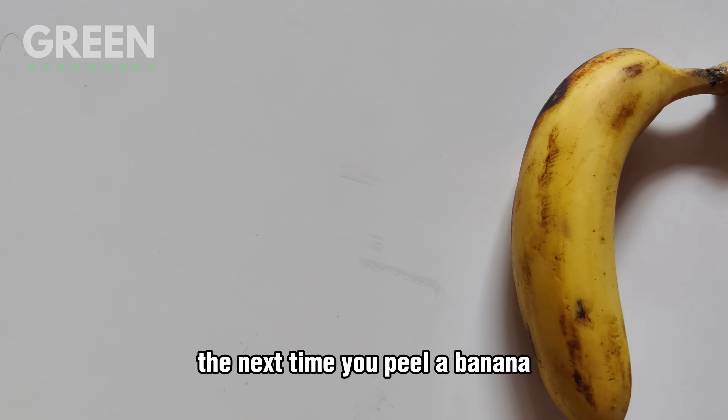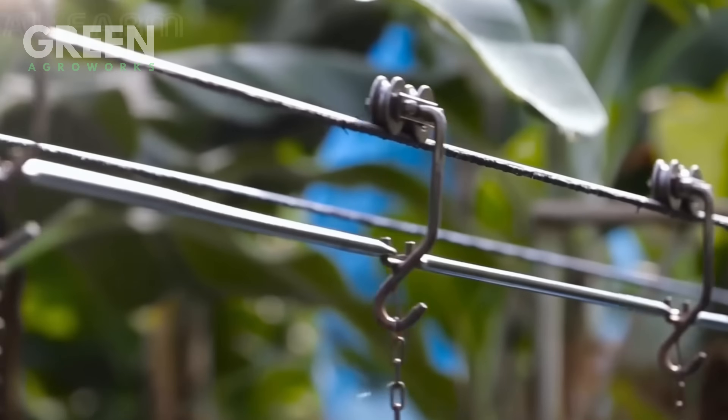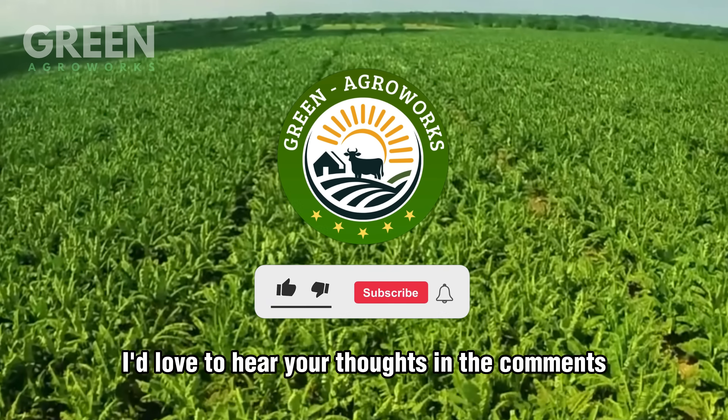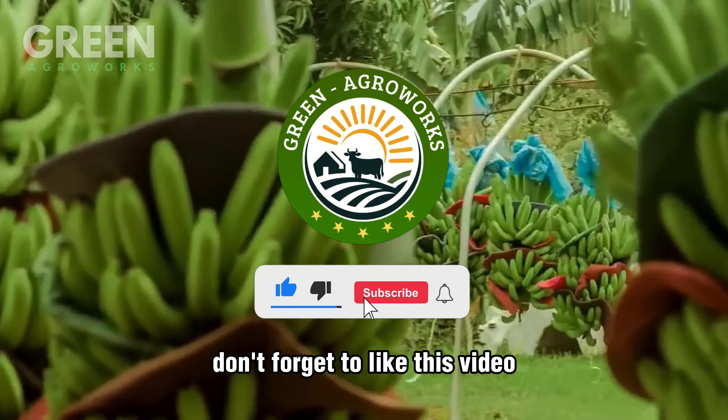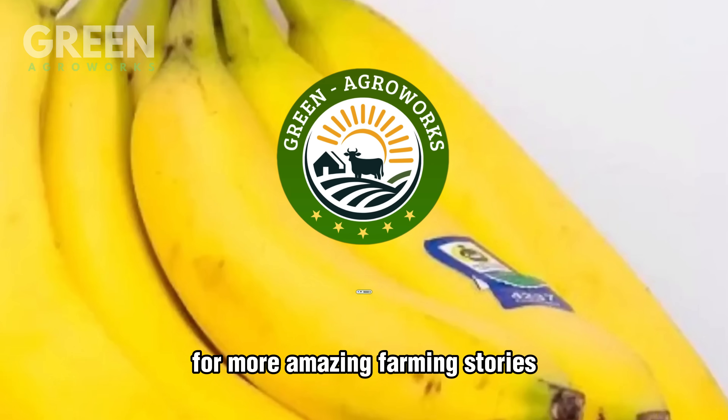The next time you peel a banana, I hope you'll remember the effort, the love, and the hard work behind it. If this journey inspired you, I'd love to hear your thoughts in the comments. Don't forget to like this video and subscribe to Green AgriWorks for more amazing farming stories.